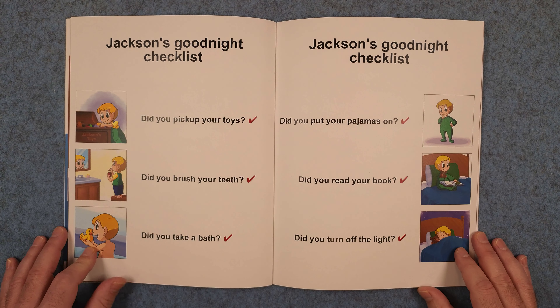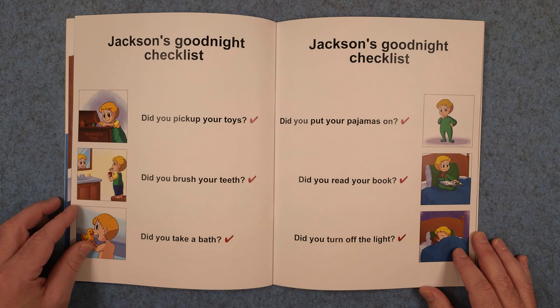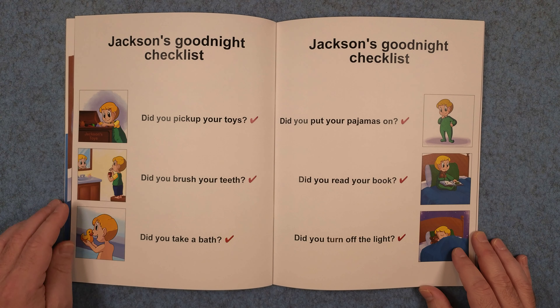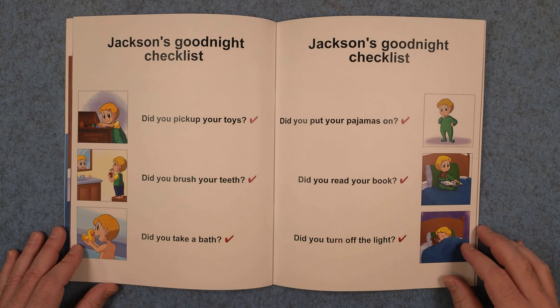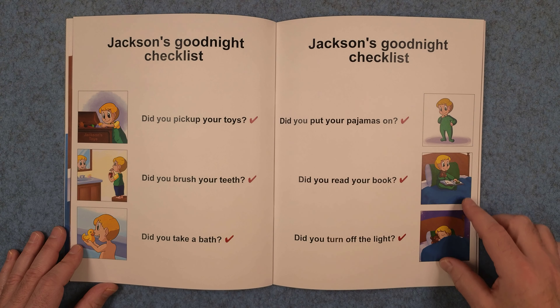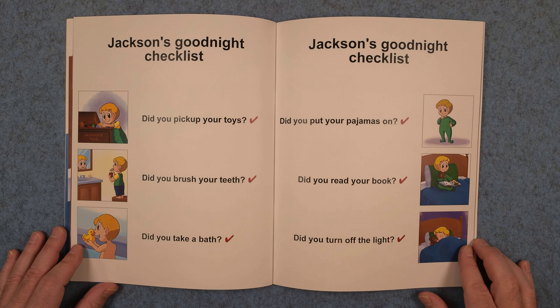Jackson's good night checklist. Did you pick up your toys? Did you brush your teeth? Did you take a bath? Did you put your pajamas on? Did you read your book? And did you turn off the light?